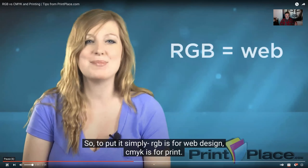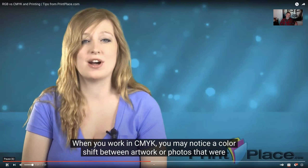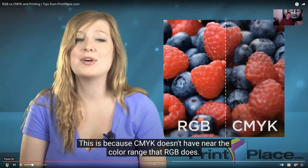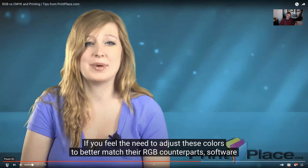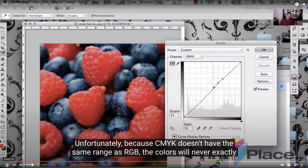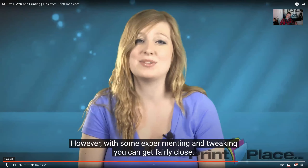To put it simply, RGB is for web design and CMYK is for print. When you work in CMYK, you may notice a color shift between artwork or photos that were originally produced in RGB. Something looks one way on your computer screen, but when you print it, the reds may have faded — CMYK doesn't have near the color range that RGB does. Sometimes an intense blue or red will appear off or dull. If you need to adjust, software such as Photoshop or Illustrator has great tools for fine-tuning colors. Because CMYK doesn't have the same range as RGB, the colors will never exactly match, but with some experimenting and tweaking, you can get fairly close.